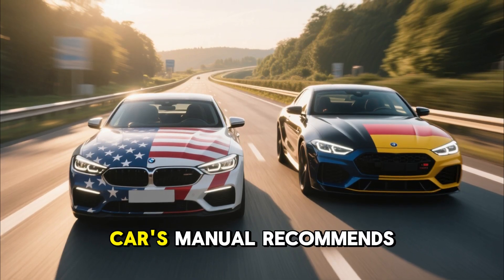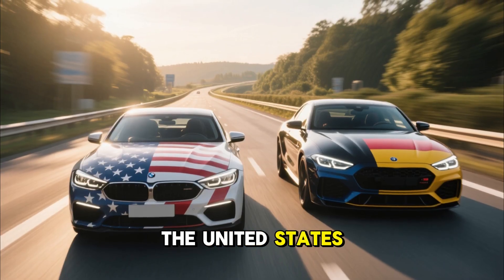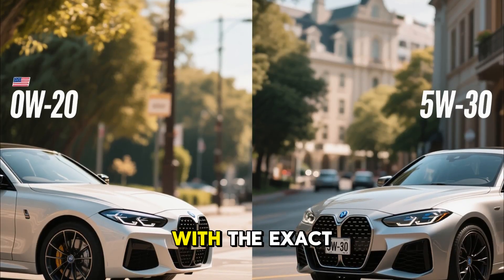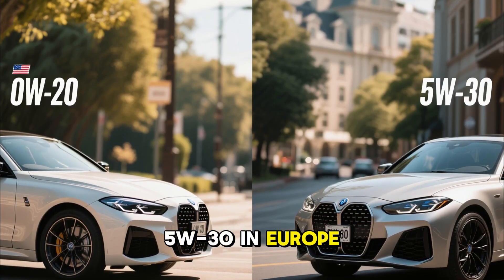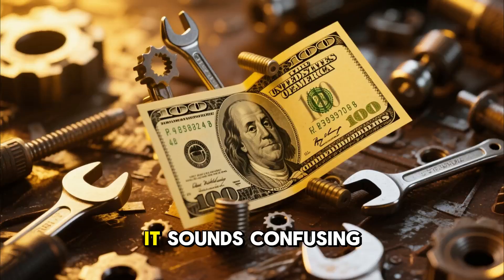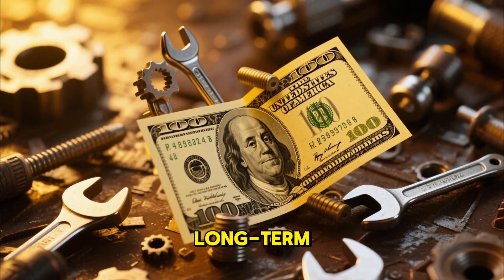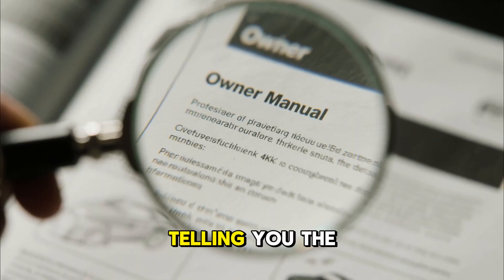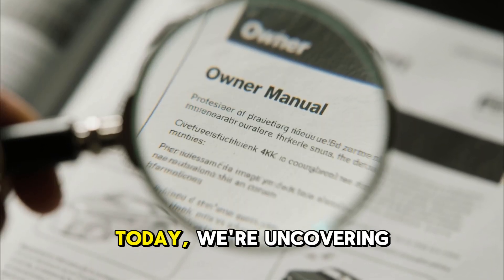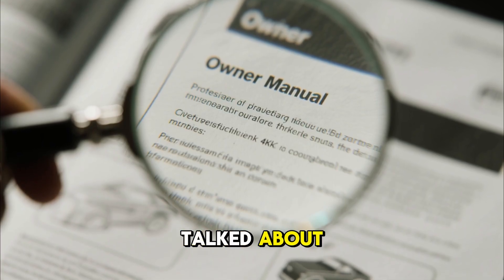Have you ever wondered why your car's manual recommends 0W20 engine oil in the United States, but the exact same car, with the exact same engine, recommends 5W30 in Europe or Australia? It sounds confusing, but the answer could save you thousands of dollars in long-term engine repair costs. Your owner's manual isn't telling you the full story. Today, we're uncovering the truth that mechanics know but is rarely talked about.